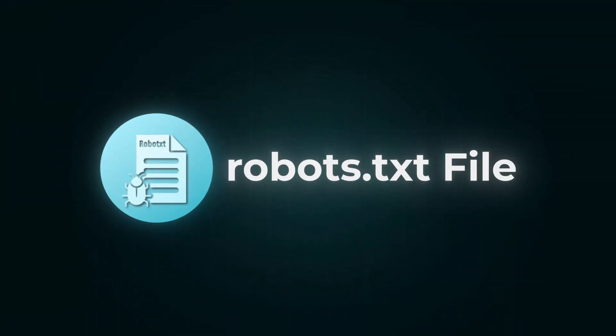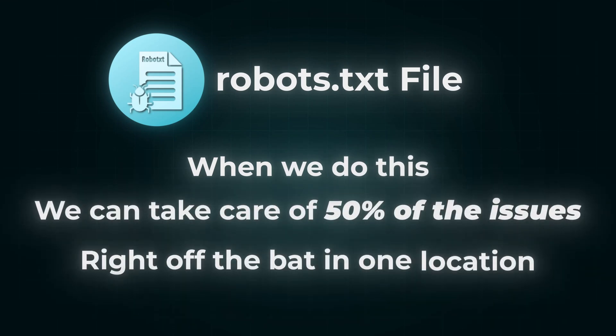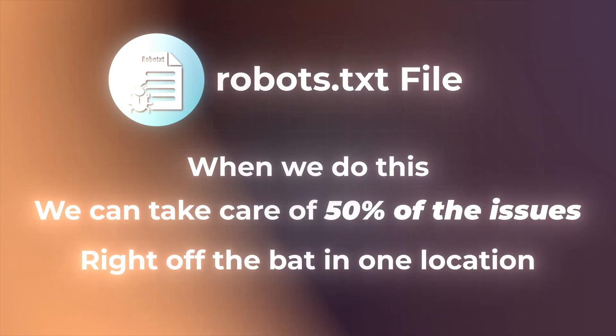When we took over, we fixed everything in the first 72 hours — really about four to five hours of actionable work. Here's how. The first thing we tackle for the majority of our Shopify stores is their robots.txt file. This can take care of about 50% of the issues right off the bat in one location. We make sure that tag pages, vendor pages, and product type pages are not being indexed. Very simple setup — it takes two to three minutes.